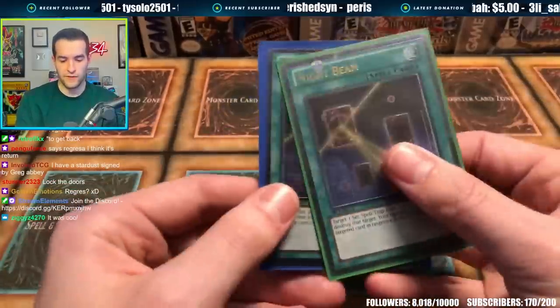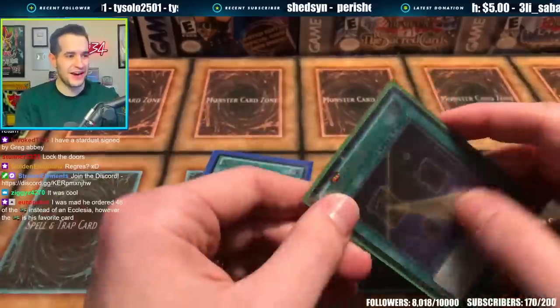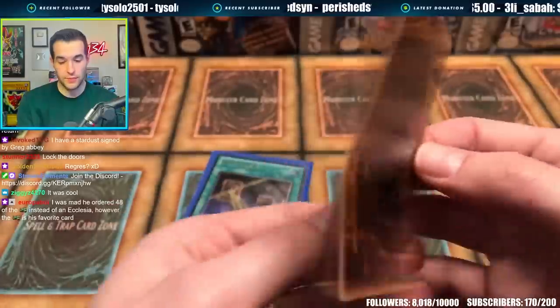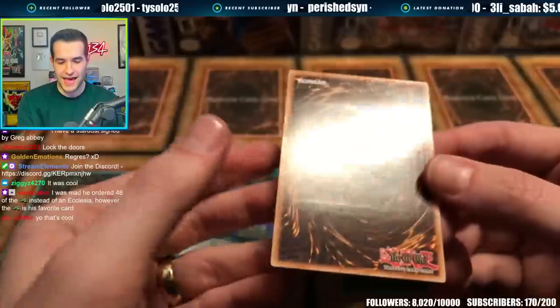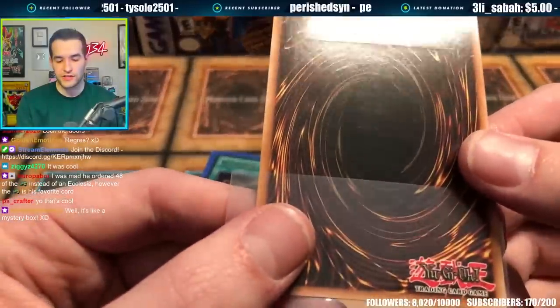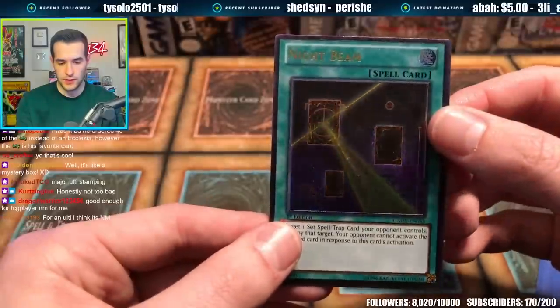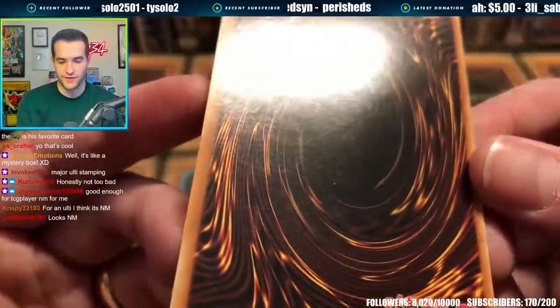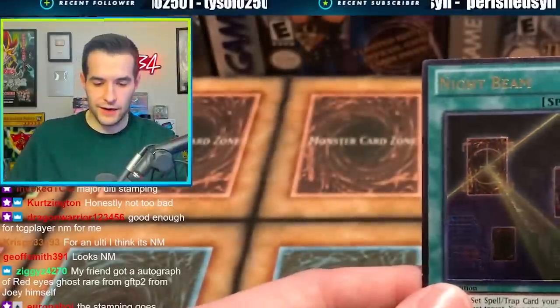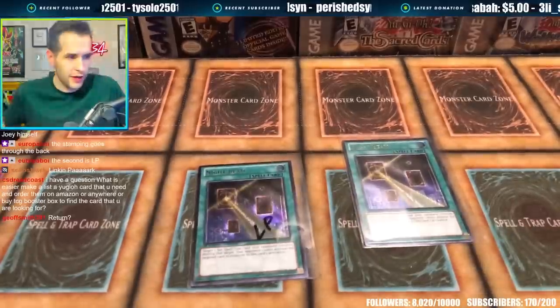We have Night Beams — two of our Night Beams. Let's check this out. Not bad. A little bit of a scratch there in the middle — it's really not that bad though. On the second one though, we've got some edge wear. Definitely edge wear. The back has definitely some scratches on it. I would be selling this as light play. Not terrible, but a little LP there — we might have to return that second one.